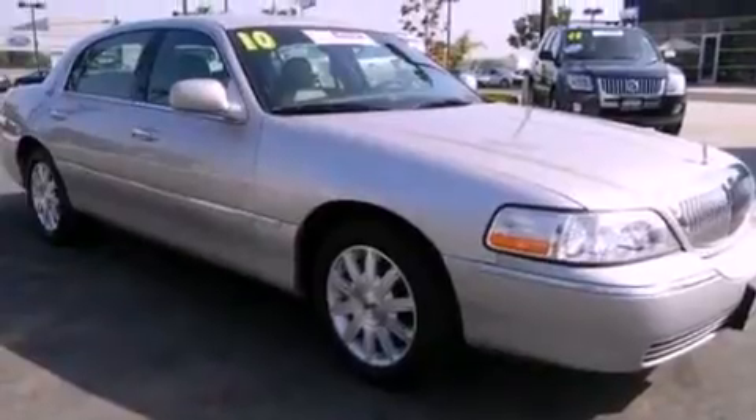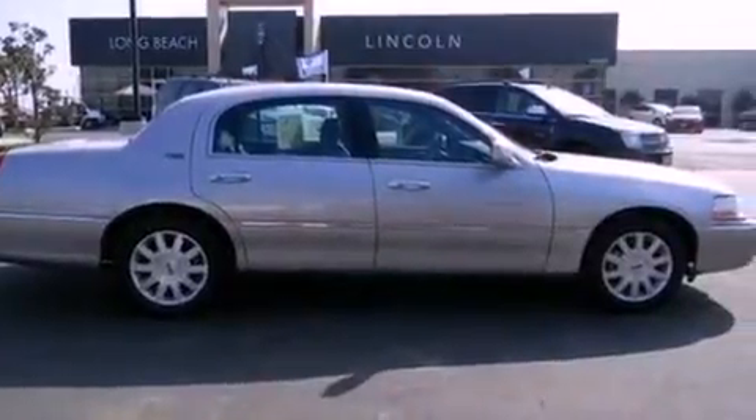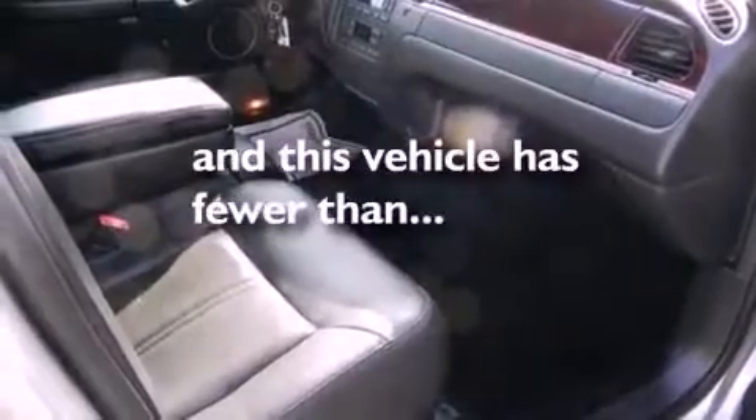Its top features include air conditioning, cornering lights, nine strategically placed speakers, aluminum wheels, traction control, dusk-sensing headlights, and this vehicle has less than 29,000 miles.